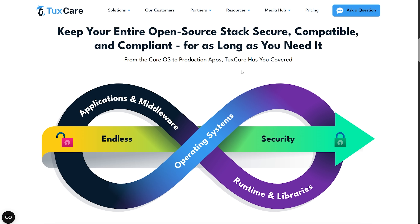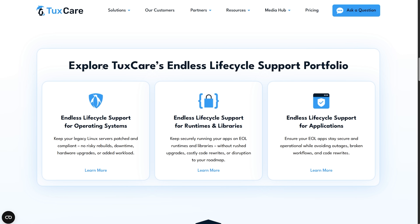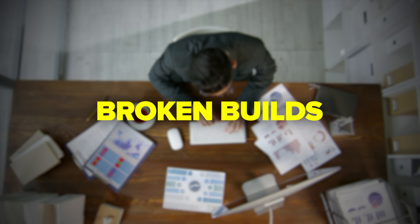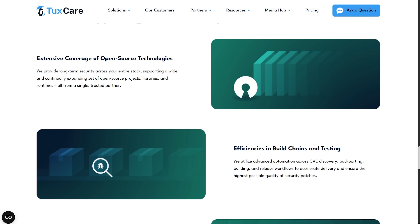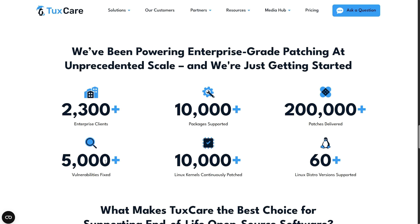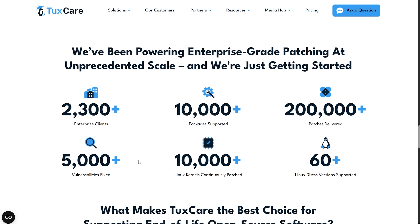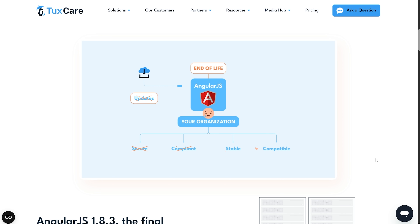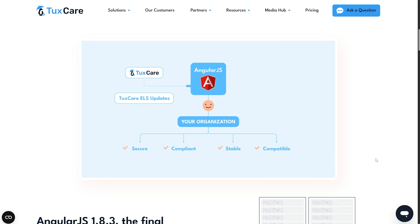Here's where TaxCare gets really interesting. They just announced something pretty game-changing called Endless Lifecycle Support for open-source software. This isn't just about Linux operating systems — we're talking about language runtimes, development libraries, applications and basically any open-source component you can think of. Most companies panic when their critical software hits end-of-life, suddenly facing expensive upgrades, broken builds and delayed releases. TaxCare basically says you don't need to panic. They'll keep providing security patches for your end-of-life components so you can migrate on your own timeline. They've already handled over 5,000 security vulnerabilities in open-source software — that's a lot of potential disasters avoided. The best part is there's no downtime or performance issues; your systems keep running while getting patched for as long as you need.